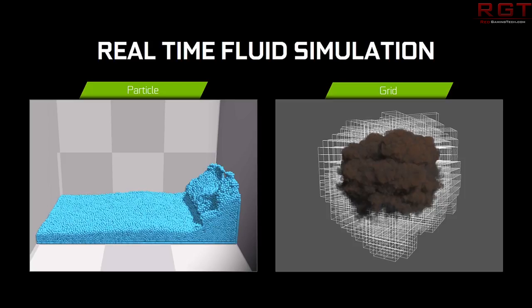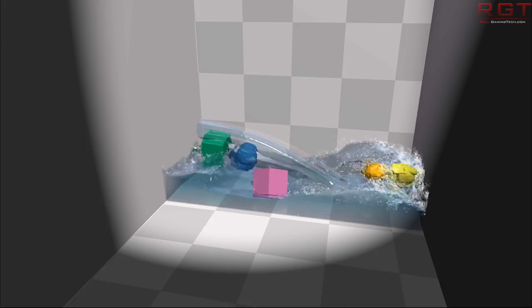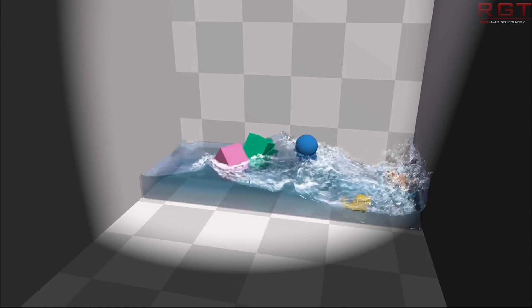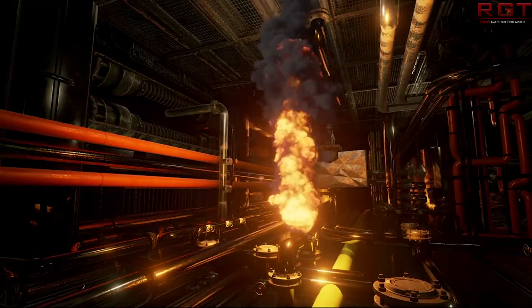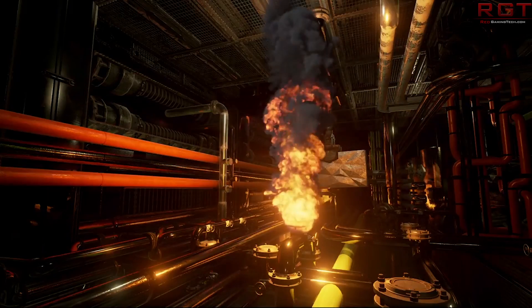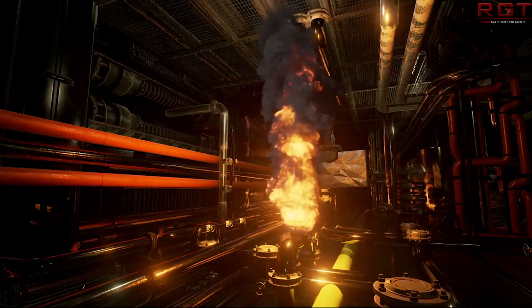If you're already tied into NVIDIA's ecosystem — for example, you've got a G-Sync monitor with a reasonably nice, modern resolution — and you want to buy Vega, that's totally up to you. But obviously it either means you're not going to get the G-Sync benefits, or you're going to have to buy another display. That's totally up to you — I'm not going to tell you what to do with your money.